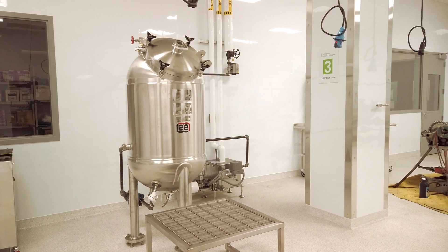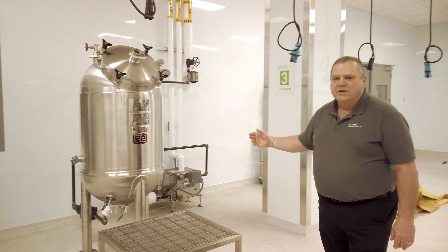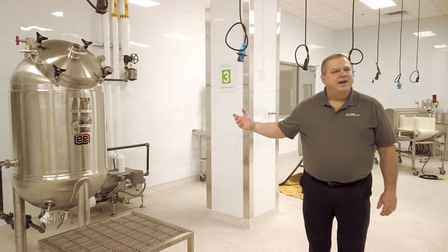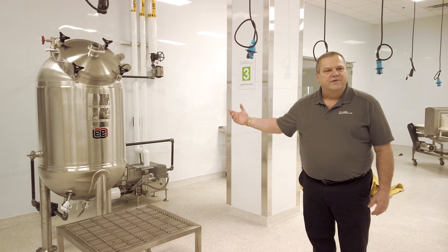Another piece of equipment we have in our facility is a 50-gallon vacuum pan processor, which allows us to do things like jams and jellies, and condensed soups. It's a great way to remove water under vacuum.